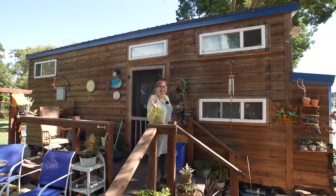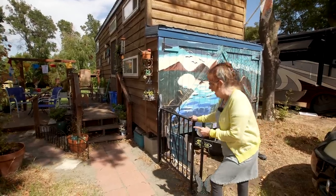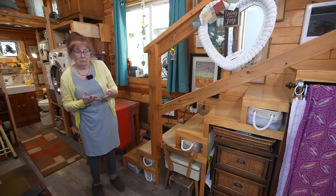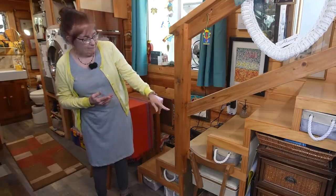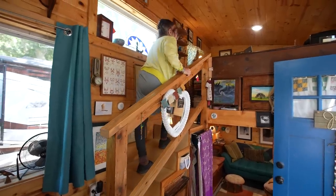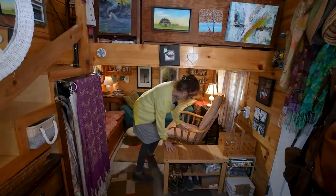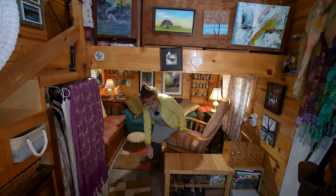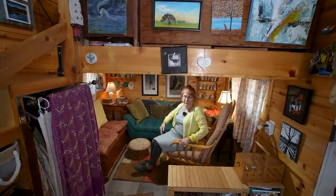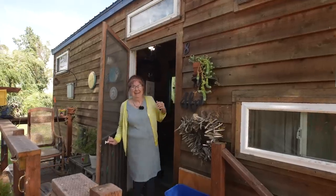Welcome to my channel where I take you on tours of tiny and unique homes. In today's video we meet Corrine, who retired into a tiny house village with a custom-built tiny home that accommodates her disability. Ordinary stairs can be a challenge for me. These stairs have a somewhat shorter rise and a somewhat longer run, so it's a very natural walk. If you want to design a tiny house, make it personal and you'll never want to live anywhere else.